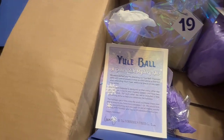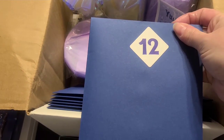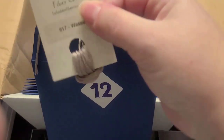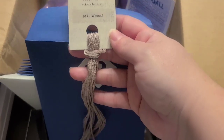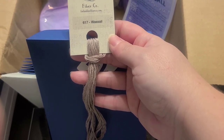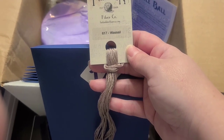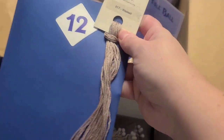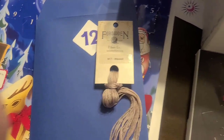Now let's look at Forbidden Fiber Co. Day 12 is a pattern and a floss. I can show you the floss but not the pattern. The floss is called Wassail. We actually in Columbus, Mississippi call this 'wassail' because we have a town event called Wassail Fest where businesses downtown open up and make different forms of wassail, and the town comes out, walks around, drinks wassail, and votes. So that is day 12 for Forbidden Fiber Co — wassail.